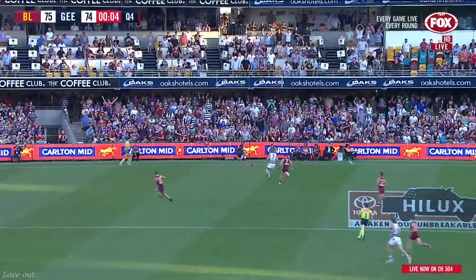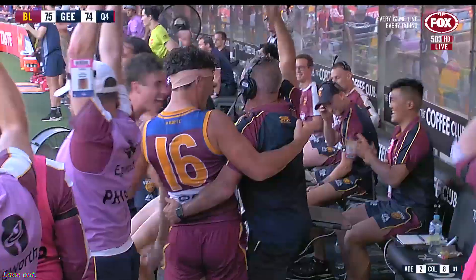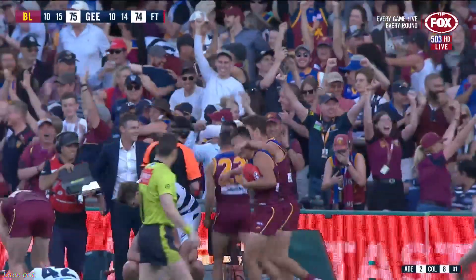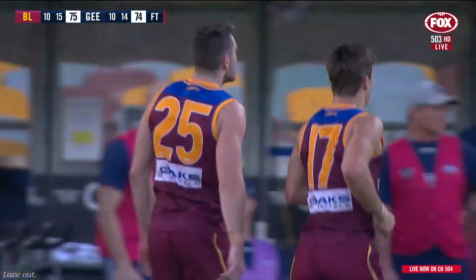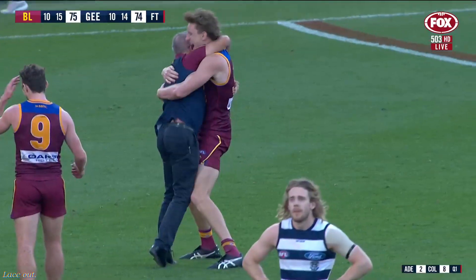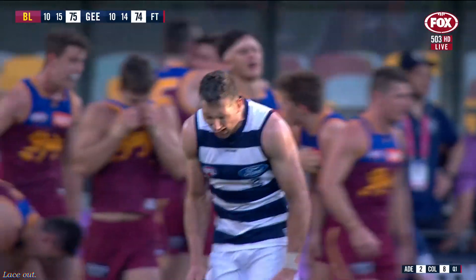Final seconds ticking down — the Gabba is about to go off. You better start believing in Brisbane. They're top of the ladder with a round to go. A remarkable win against the Cats, who led by 18 points on multiple occasions. Look at these celebrations for Fagan and his troops. The Gabba is about to go off!